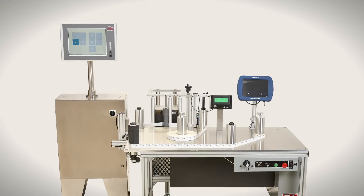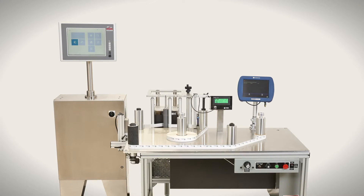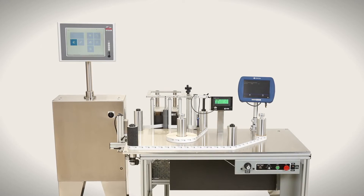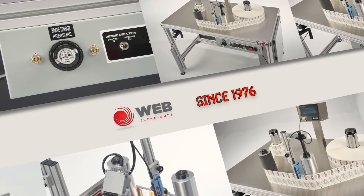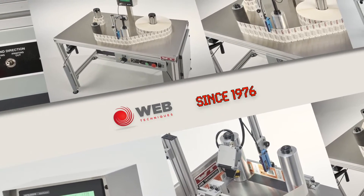WebTechniques is excited to announce our newly offered serialization rewind system, the WT35VS. WebTechniques has been the leading manufacturer of tabletop rewinding machinery since 1976.